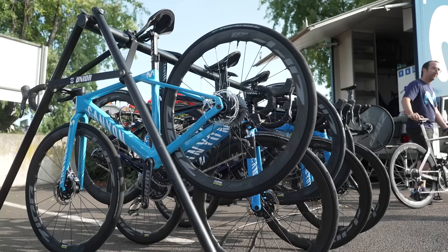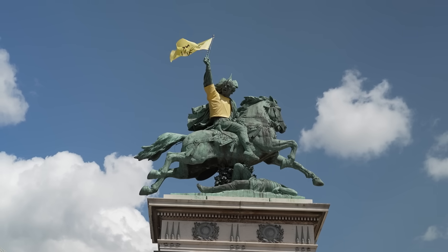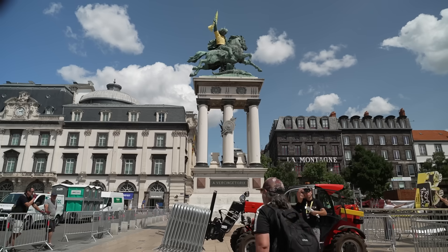The Tour de France might be over, but the Tour de France Femme Avec Zwift has just started. The women are going to be racing around the roads of France for eight days. I've come out here to see what hot tech I can get my hands on — and you're going to want to stay tuned because I found some very spicy bikes.